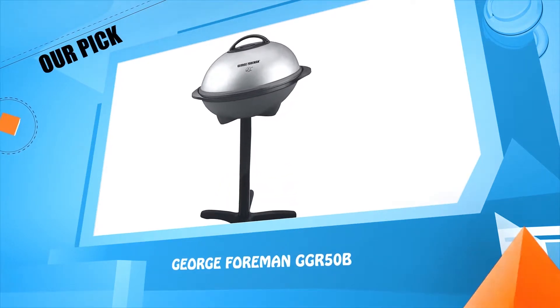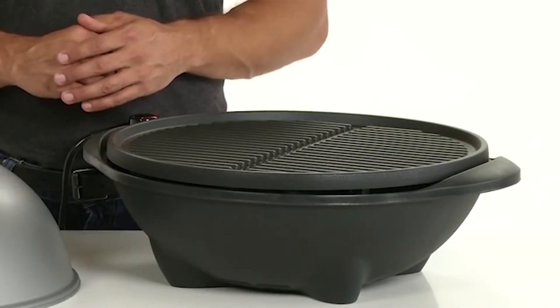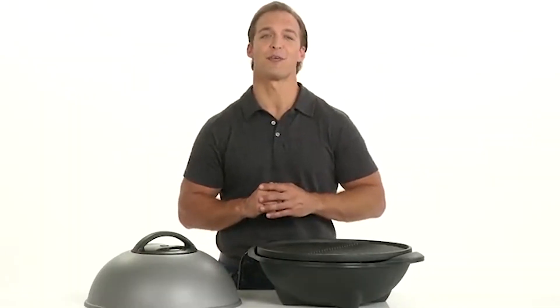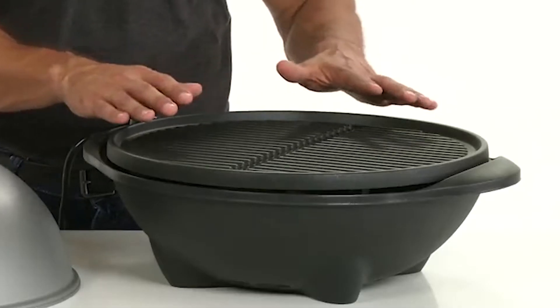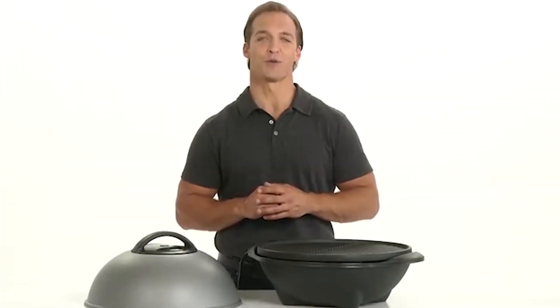Number three: the George Foreman GGR50B. George Foreman, the number one brand in grilling, just got bigger. With over 240 square inches of cooking surface, the George Foreman indoor-outdoor grill can handle up to 15 servings at once. It has all the classic features you've come to love, including the George Tough non-stick coating and signature heating elements that deliver even heat from the center to the sides. The included removable stand allows for the complete grilling experience indoors or out, and with a removable grill plate, cleanup is beyond simple.